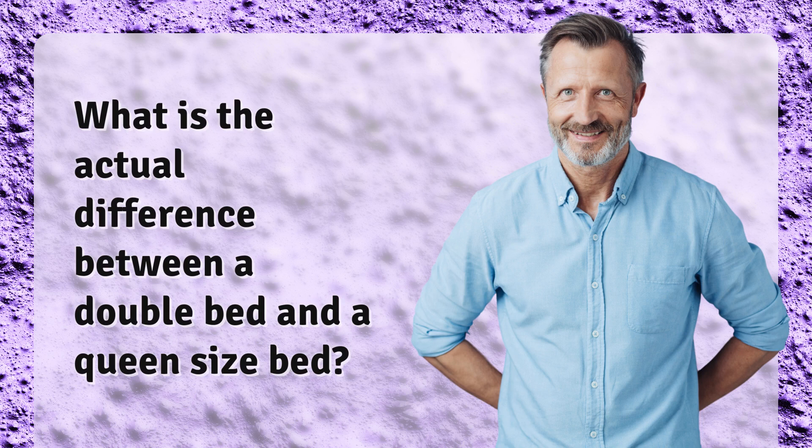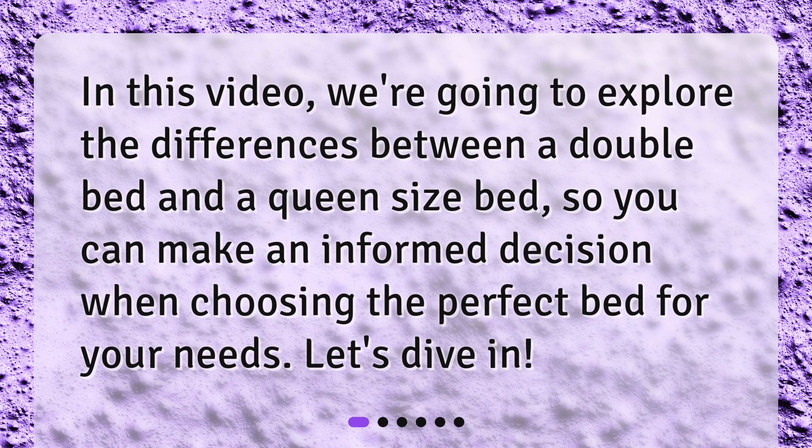What is the actual difference between a double bed and a queen size bed? In this video, we're going to explore the differences between a double bed and a queen size bed, so you can make an informed decision when choosing the perfect bed for your needs.